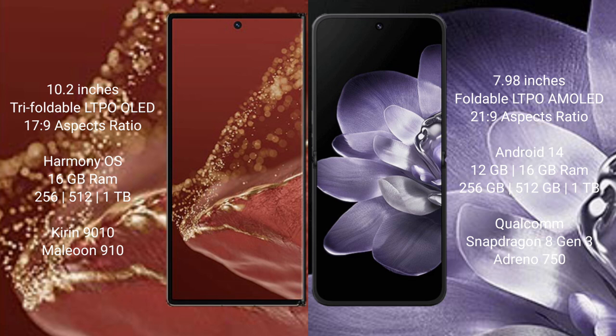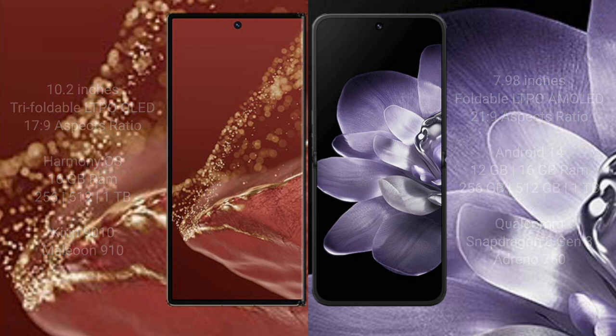The Huawei Mate XT Ultimate comes with 16GB RAM, 256GB, 512GB, or 1TB internal storage, powered by the Kirin 9010 processor and GPU 910. The Xiaomi Mix Fold 4 comes with 12GB or 16GB RAM, 256GB, 512GB, or 1TB internal storage, powered by the Qualcomm Snapdragon 8 Gen 3 processor and Adreno 750 GPU.